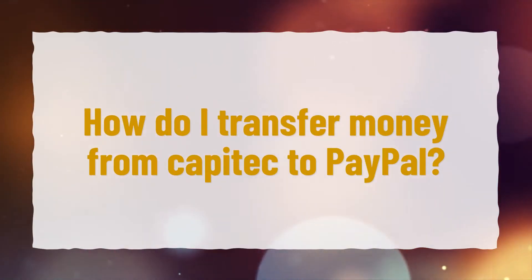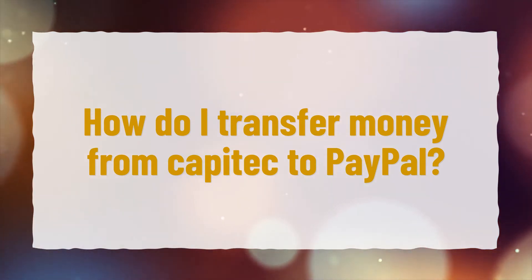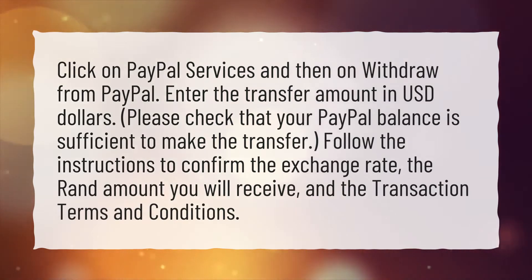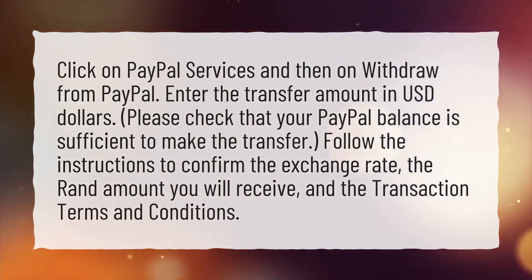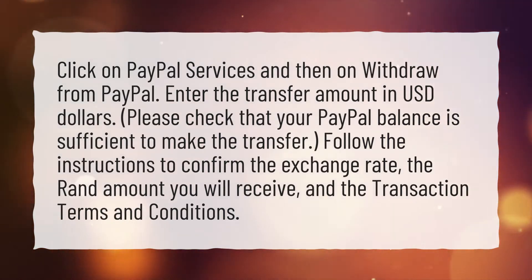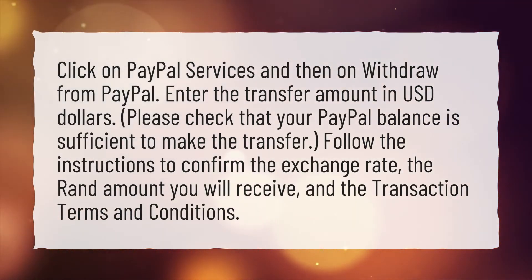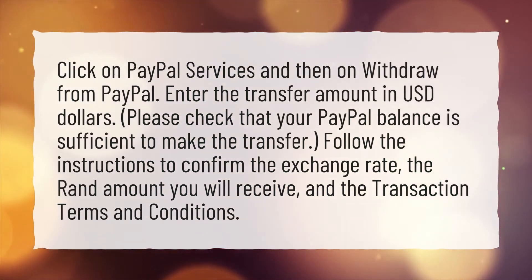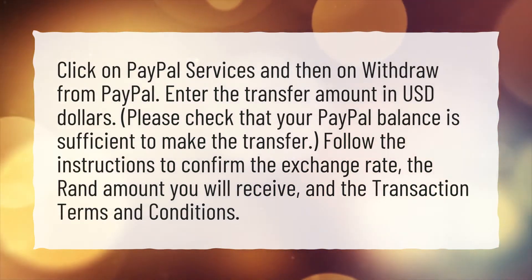How do I transfer money from Capitec to PayPal? Click on PayPal services and then on withdraw from PayPal. Enter the transfer amount in USD dollars. Please check that your PayPal balance is sufficient to make the transfer. Follow the instructions to confirm the exchange rate, the Rand amount you will receive, and the transaction terms and conditions.